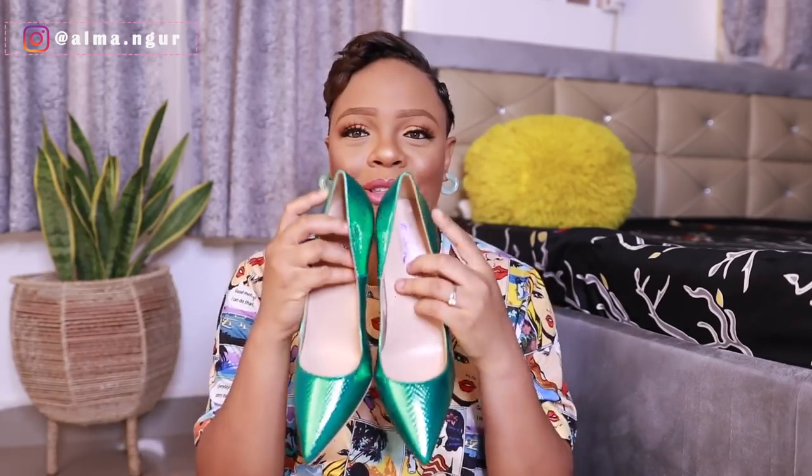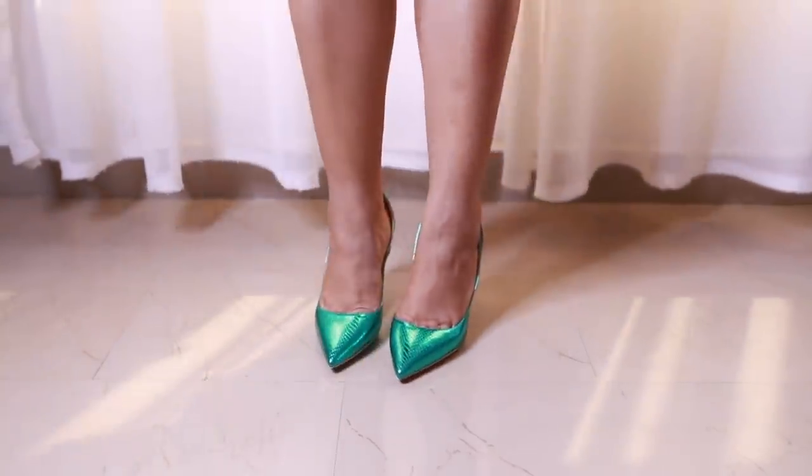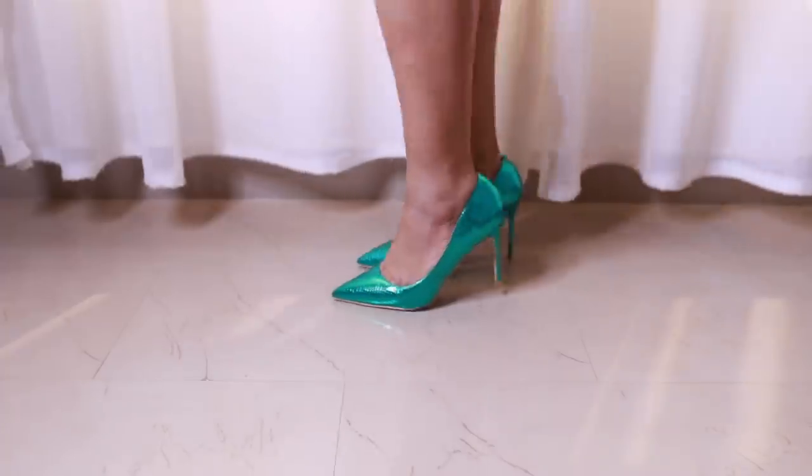My second favorite pair — oh god, they are so cute! These are a fluorescent green snake pattern shoe. They have a snake pattern vibe, they're metallic, and they are cut shoes with a pointy toe. Many of the shoes from The Shoe Collector are in this cut-shoe style, so if that's your vibe, you would love shoes from this brand. Look at these babies — they are gorgeous.